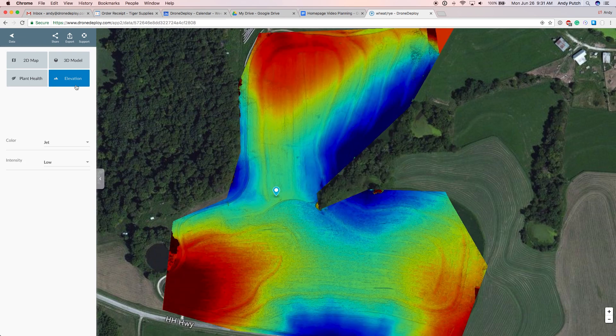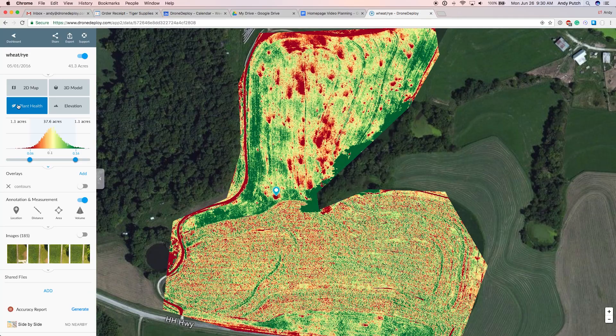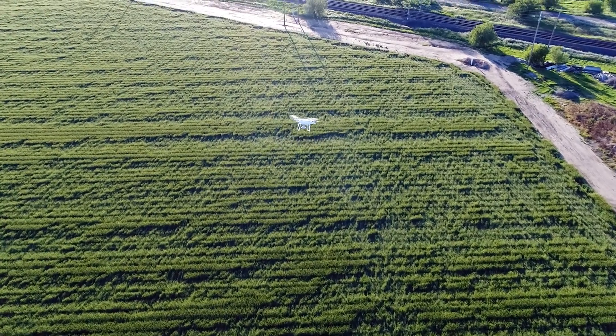We've obviously looked at multiple platforms that offer mapping services, and they just can't touch you guys. The real world data at the tailgate is going to keep improving. We're going to get better cameras, better data processing. That allows the industry to really progress at a very fast pace.